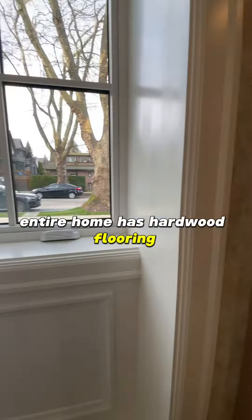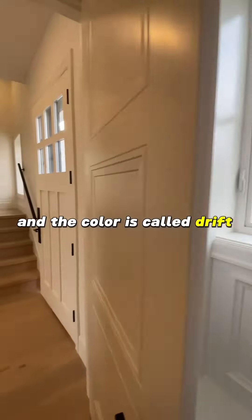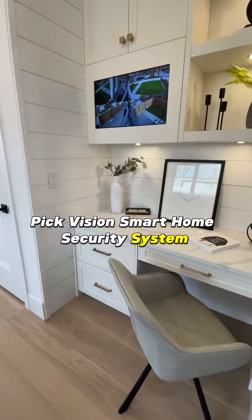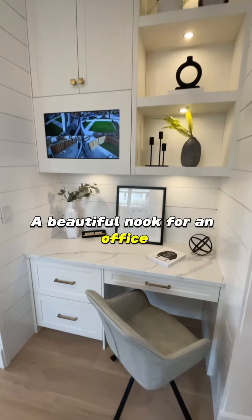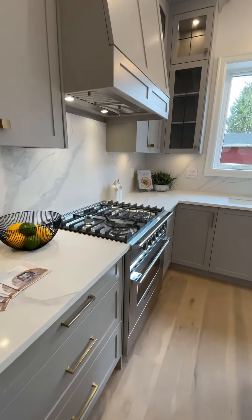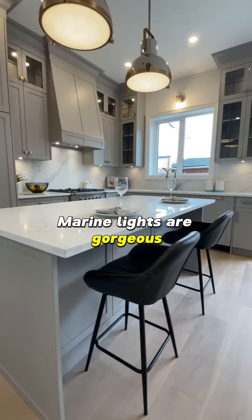The entire home has hardwood flooring in a color called driftwood. It has a Thick Vision smart home security system, a beautiful nook for an office, and a Fisher Paykel high-end top-of-the-line appliance package. Those marine lights are gorgeous as decor.